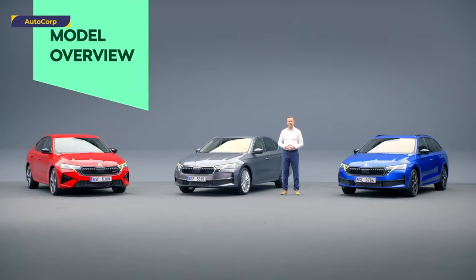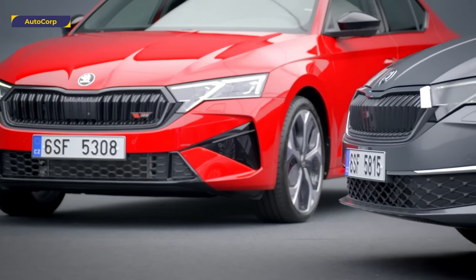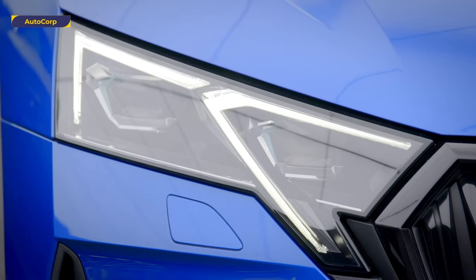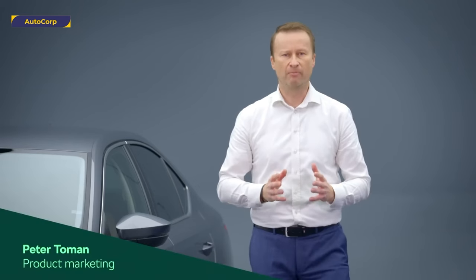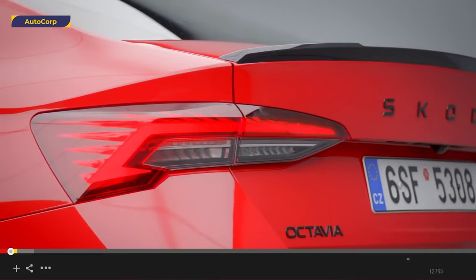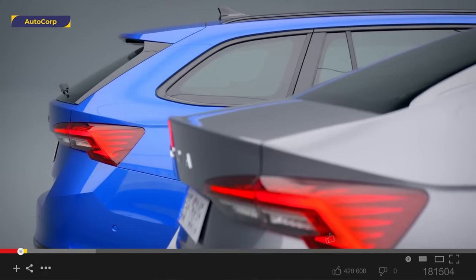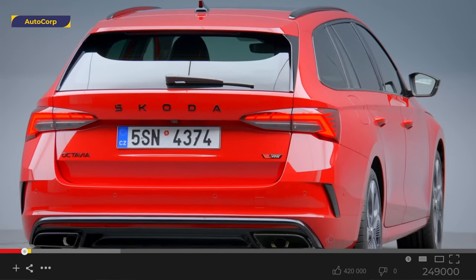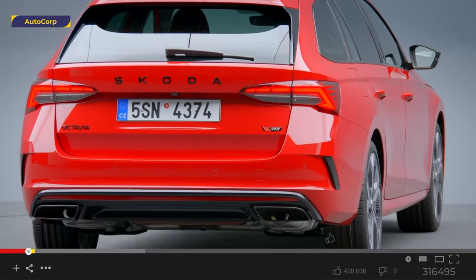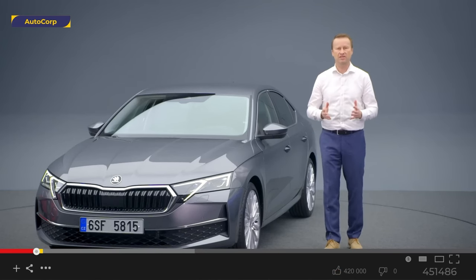The Octavia has been our bestseller for over 20 years, ever since the first generation was introduced. It will remain a key model of our company, being the heart of our iconic brand. The Octavia consistently ranks among the top 10 best-selling models in Europe. The Combi estate version, in particular, is extremely successful in terms of sales, as the top-selling model in nearly half the countries in Europe.